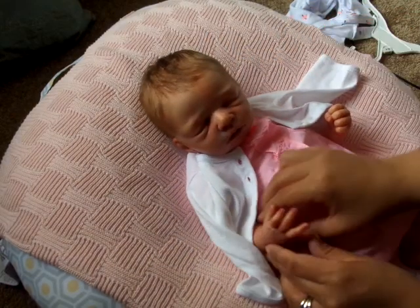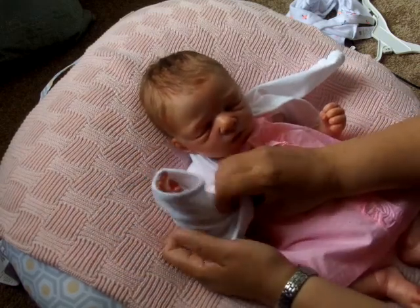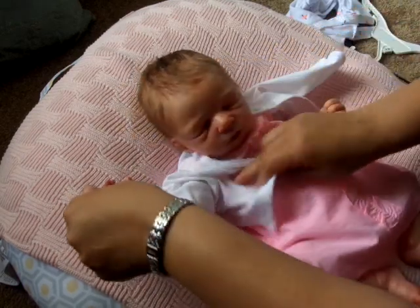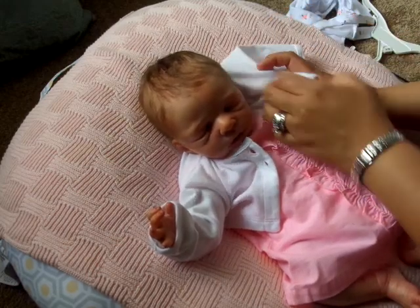Put your little sweater on. Well, look at you — looking so cute.